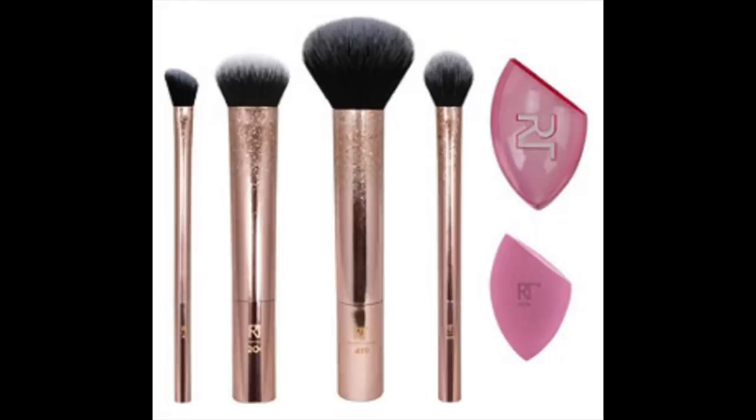The Real Techniques set comes with a bronzing brush, an expert face brush, a setting brush, an angled shadow brush, a complexion sponge, and a travel sponge. What a wonderful brush collection for a special person in your life.